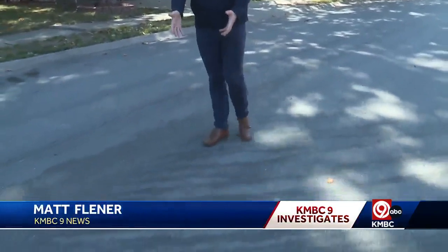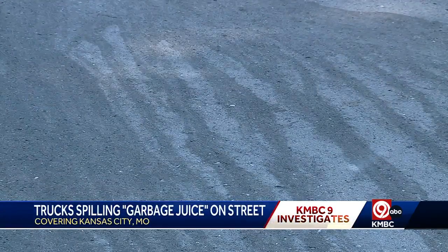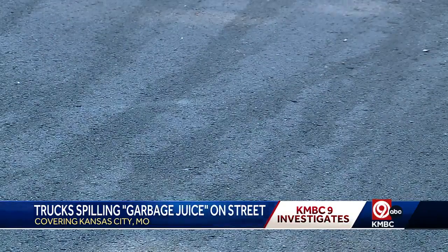I want to show you what's left behind from a garbage truck, according to a neighbor here in the Marlboro neighborhood. They released the garbage juice in the streets, and then it started going on last year.